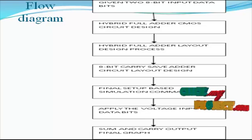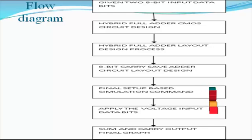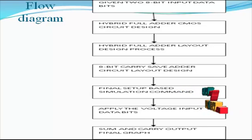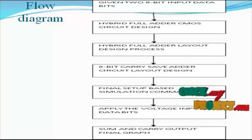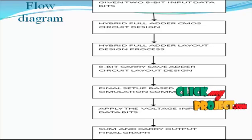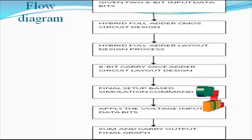This layered design process performs the single-bit hybrid adder addition process. Then, passing to the 8-bit carry save adder circuit design for the overall layout-based structure, this layer-based structure is implemented in Tanner EDA software. Then we simulate and synthesize the design, generating the output for the required layout-based structure design.